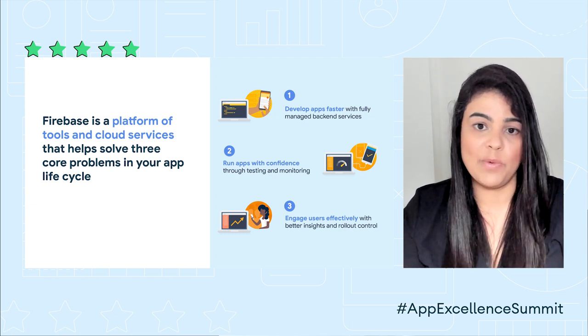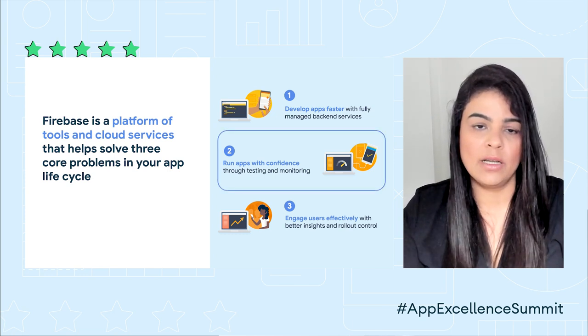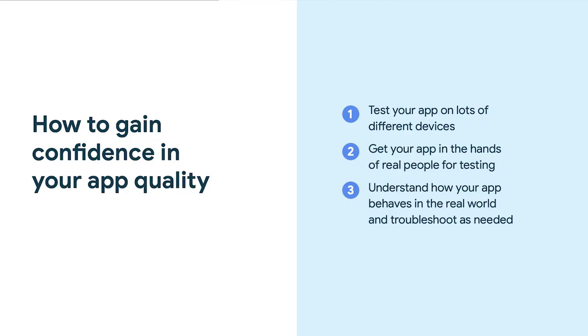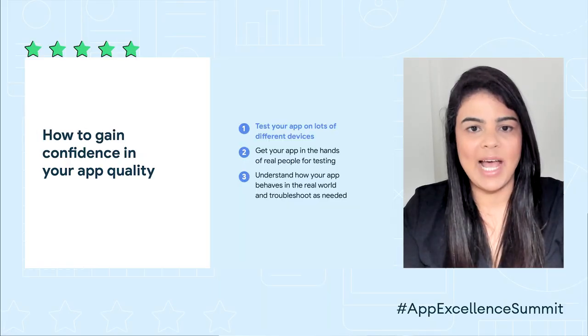For the rest of the time we have together today, we're going to focus on this middle challenge. We will dive deeper into the tools Firebase has to offer on the app quality front, so that you can monitor your app's performance and stability, troubleshoot quickly, and release with confidence. Let's get started by bringing back that list I showed earlier about how to gain confidence in our app's quality, and walk through how to accomplish each of these things with Firebase.